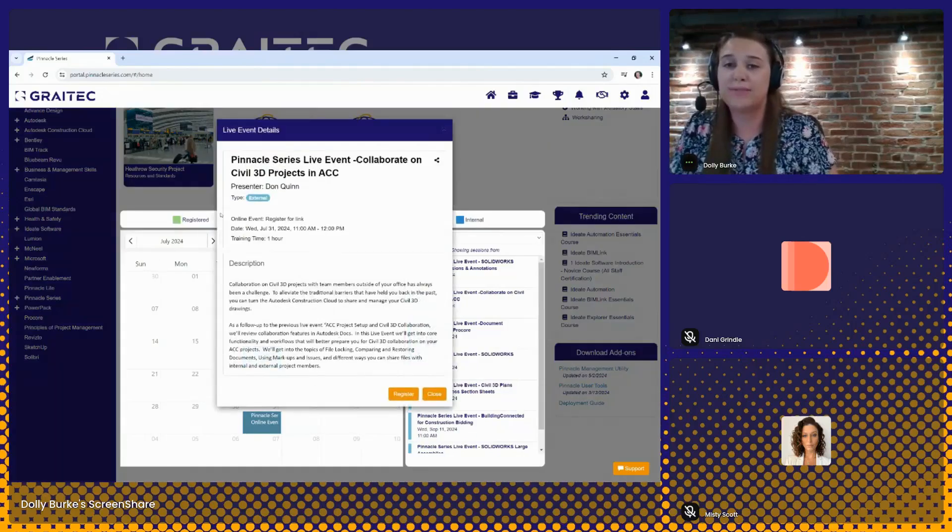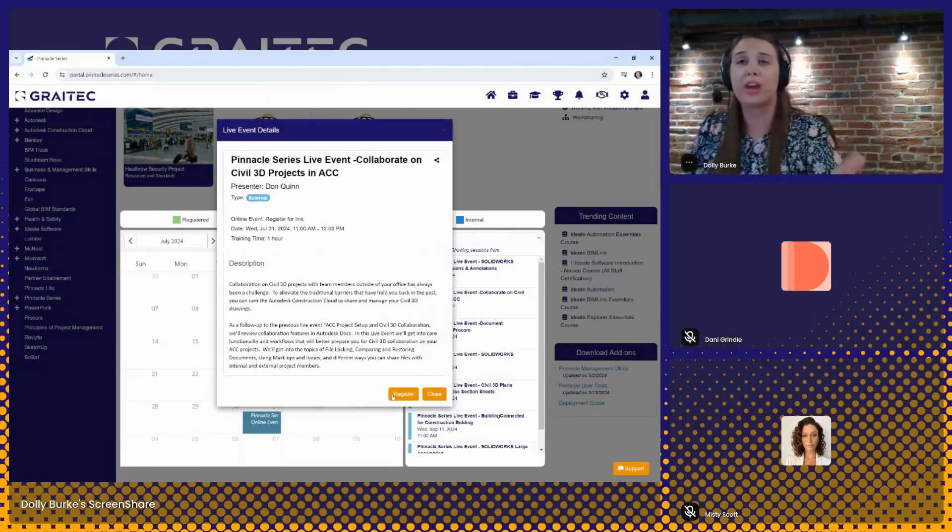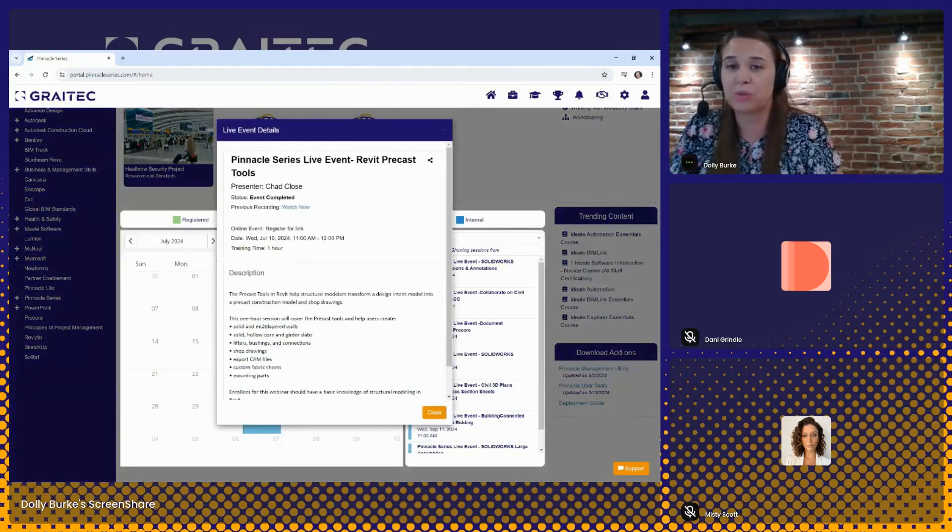Users would see the events for your organization on their calendar. They can register for anything they are interested in, or they can be invited to attend. Our team here at Eagle Point Software puts on a weekly webinar series — these are included in the subscription. The technology focus changes from week to week given our large customer base spanning different industries. Everything is recorded and uploaded back into the platform, so if you can't attend live, you can find the recording in the event calendar.